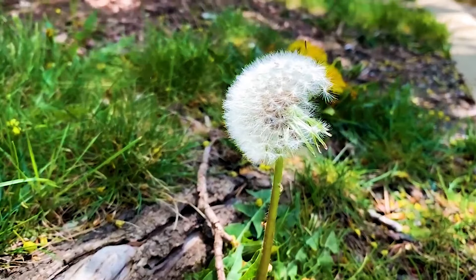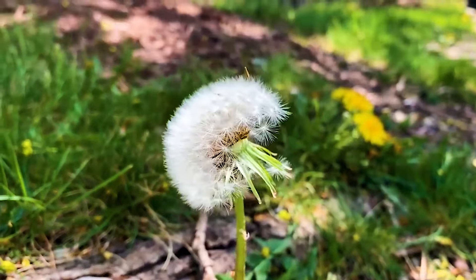The puffballs that come from dandelions are actually hydrophobic. Take a look at what happens when you dunk them in water.